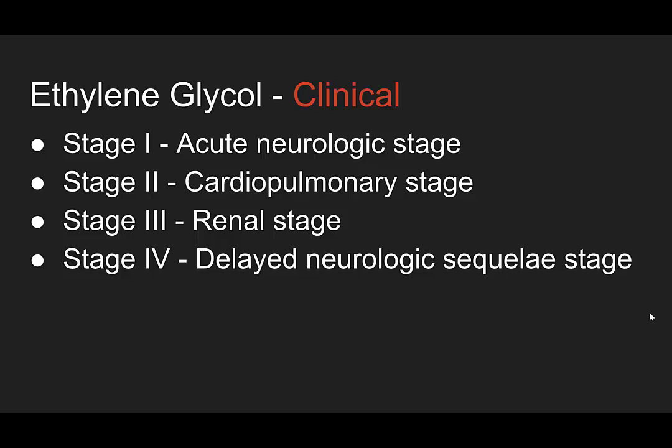So what are the clinical stages of ethylene glycol intoxication? Stage one is your acute neurologic stage — they're drunk. This acts just like an ethanol intoxication. In large amounts you can have seizure or coma. Stage two is the cardiopulmonary stage, happening about 12 to 24 hours post ingestion. These stages can all be happening in congruence — these time frames aren't set.